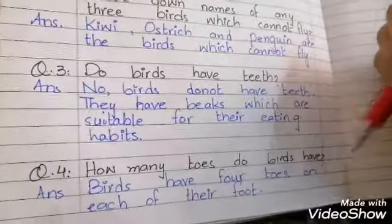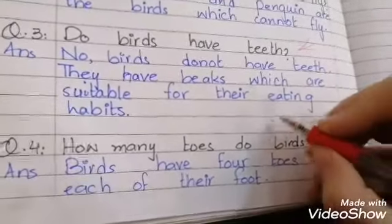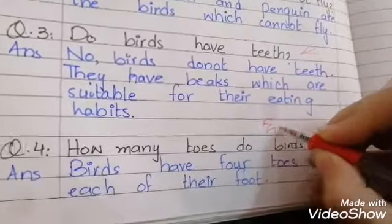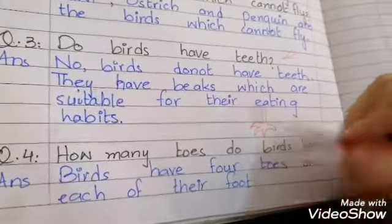How many toes do birds have? Birds have 4 toes on each of their feet.